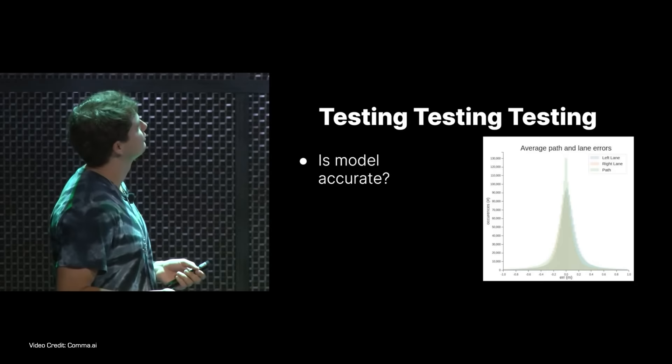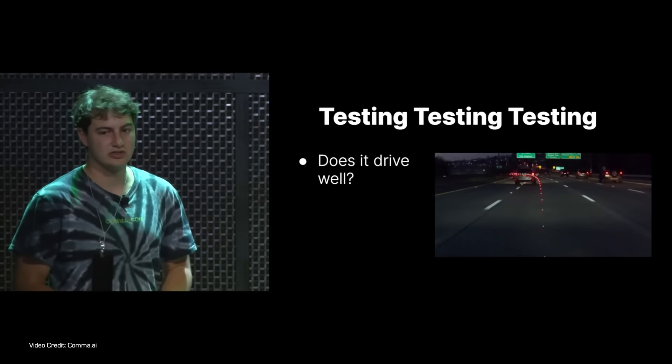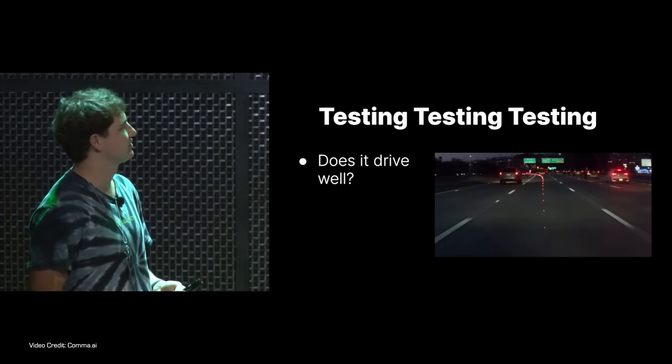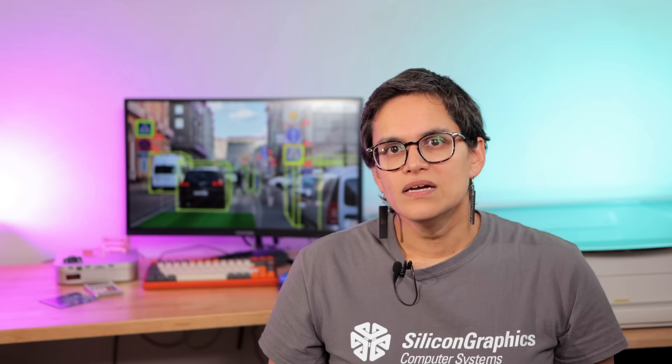One reason is that it's useful to be able to understand why the AI has done something. Typically, Comma say that when the AI has directed the car to behave in a weird way, it's been easily isolated to something in the source training material. For example, in one case something on the dash was visible to the camera and misread by the system as a white line in the centre of the lane — something easier to debug by having some insight into what the system is thinking.